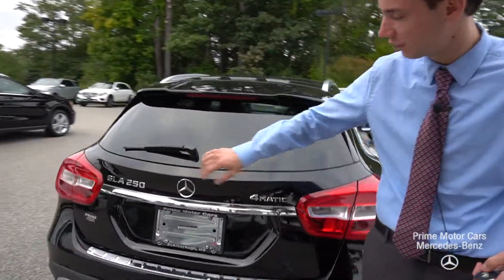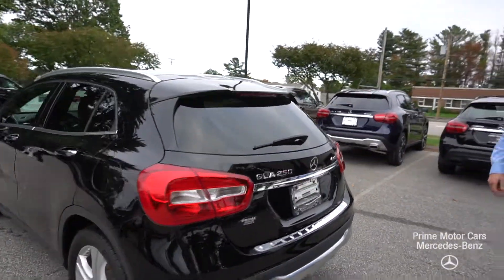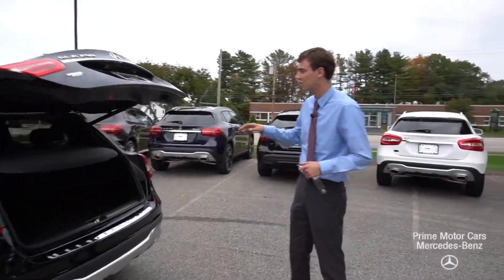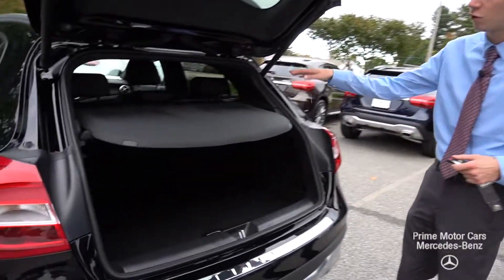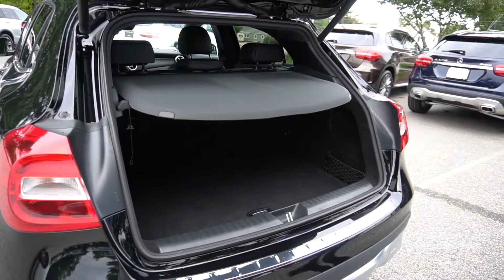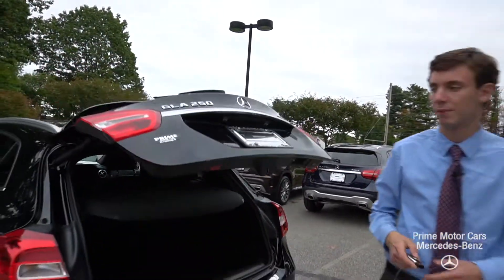As we come to the back we have these beautiful wrap-around tail lights, our 4MATIC badging for all-wheel drive, and the GLA 250 model badge. I'll open up the trunk to show you the trunk space — lots of storage space. The rear seats fold as well to give you more storage capabilities, and when you want to close it up, just press this button right here and it closes automatically.